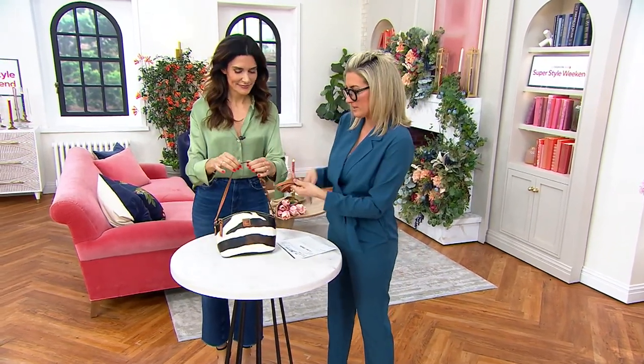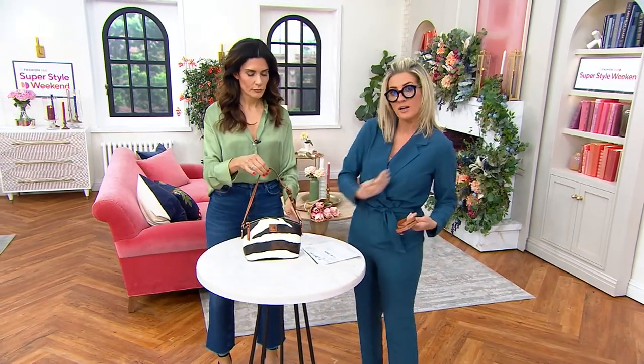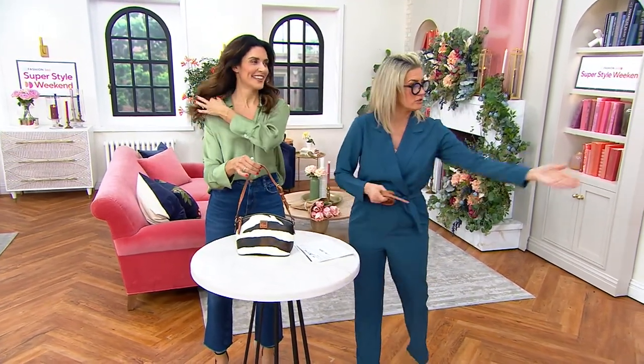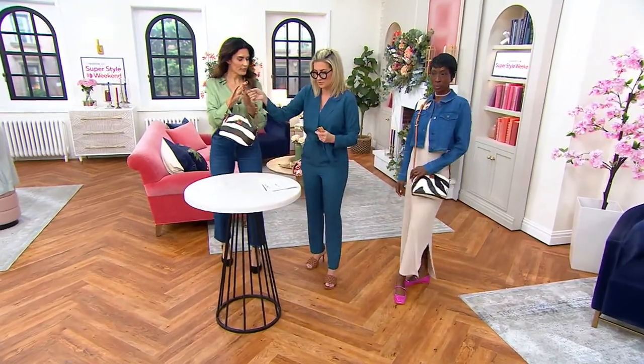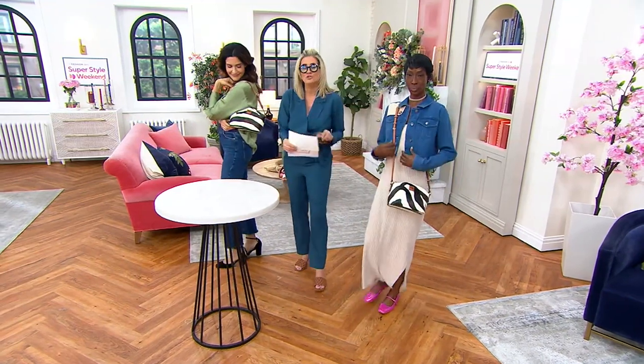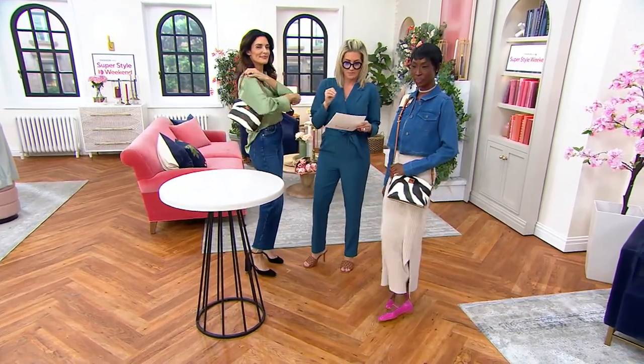I just took part of the strap off because their convertible strap is a genius concept. It turns the bag from a crossbody — you're going to see it on Aday — to a sweet little shoulder bag. This is brand new: the launch of the Zebra Leather Collection here on the queue.